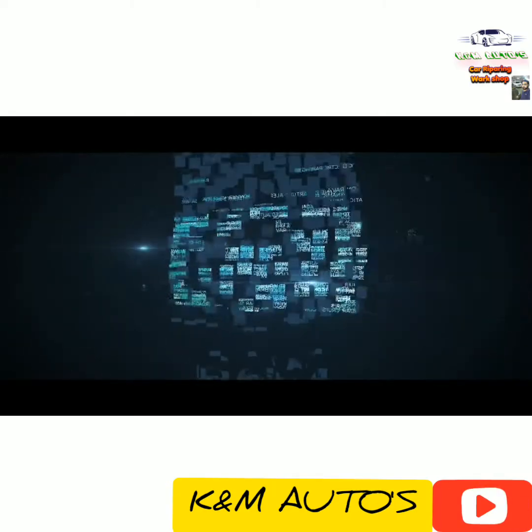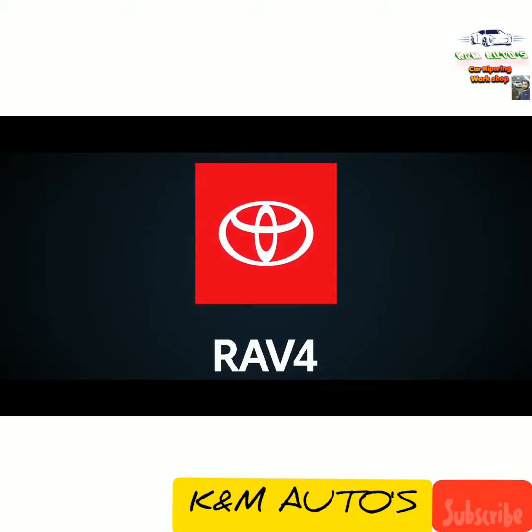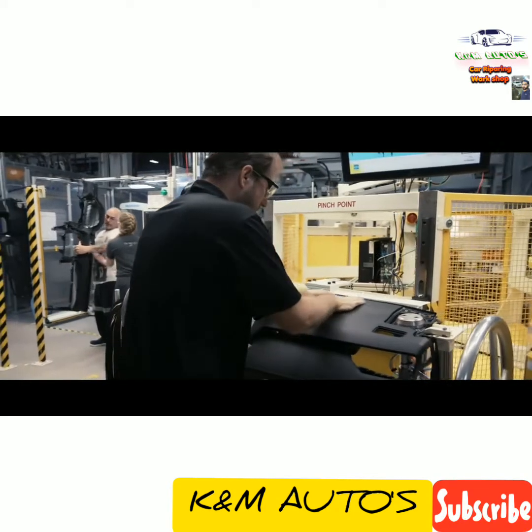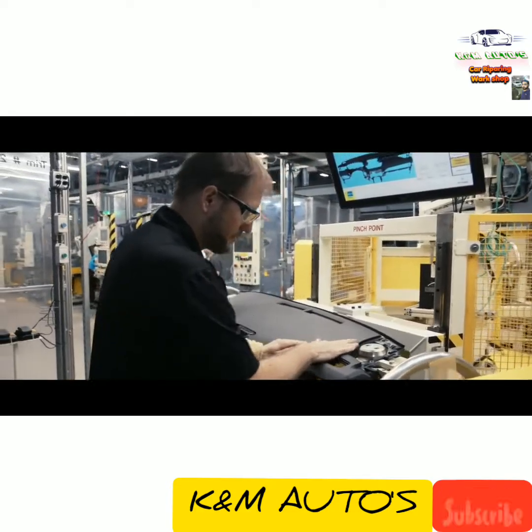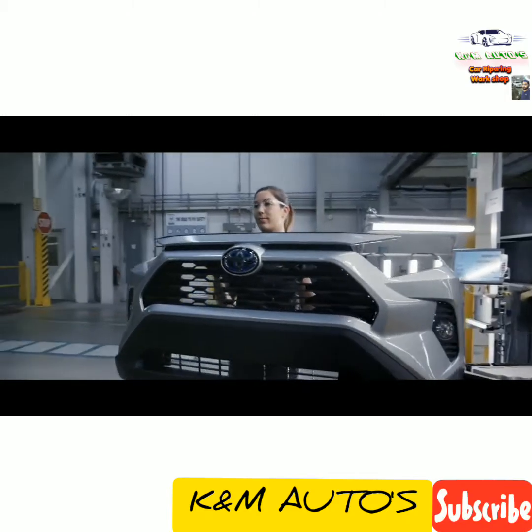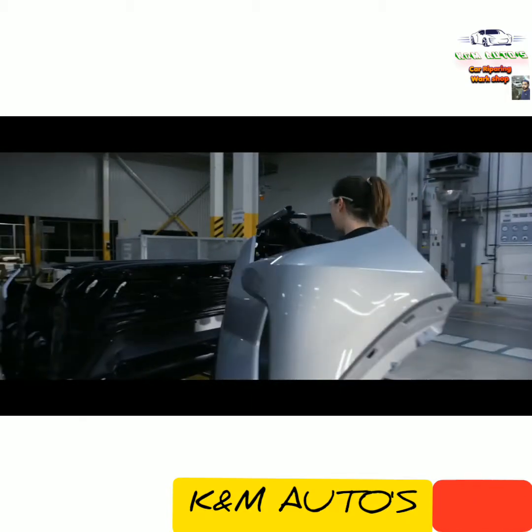And because so much has changed with the fifth generation RAV4, many of the manufacturing processes that go into making RAV4 are also new as a result. And naturally, like all Toyota models, a lot of hard work and dedication goes into building RAV4.